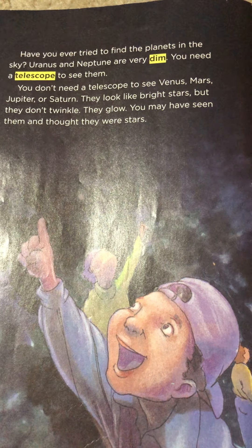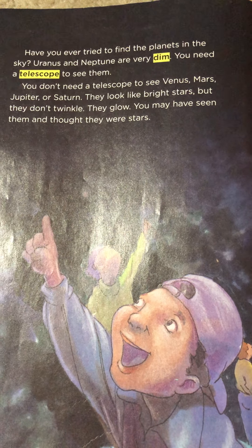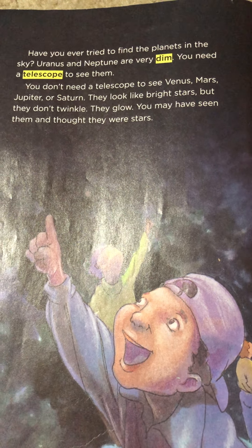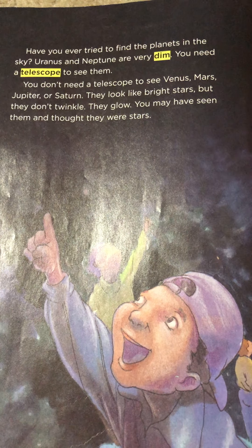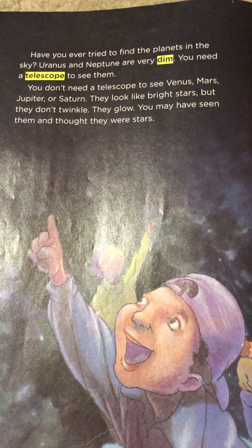Have you ever tried to find the planets in the sky? Uranus and Neptune are very dim. You need a telescope to see them. You don't need a telescope to see Venus, Mars, Jupiter, or Saturn. They look like bright stars, but they don't twinkle. They glow.